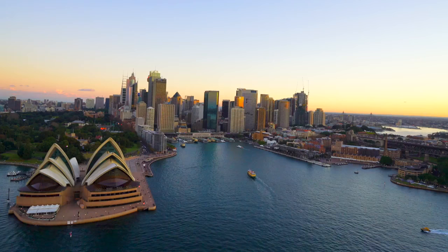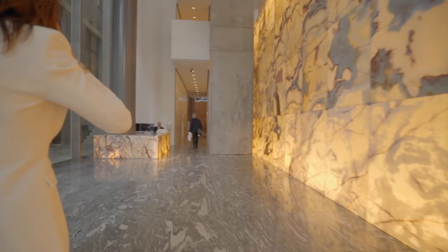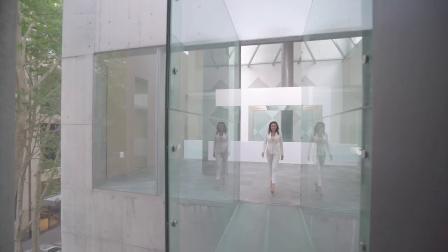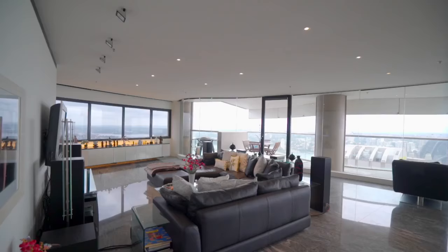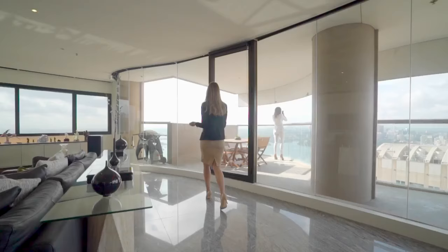With expansive 300-degree wraparound views and set within the iconic Harry Seidler Cove Apartments building, my name is Kai Thomas, my name is Noemi Gutmann, and welcome to the sub penthouse of 129 Harrington Street, The Rocks — one of the most iconic residential towers in Sydney. This cove sky home delivers a rare and outstanding example of penthouse style living with panoramas that will take your breath away.